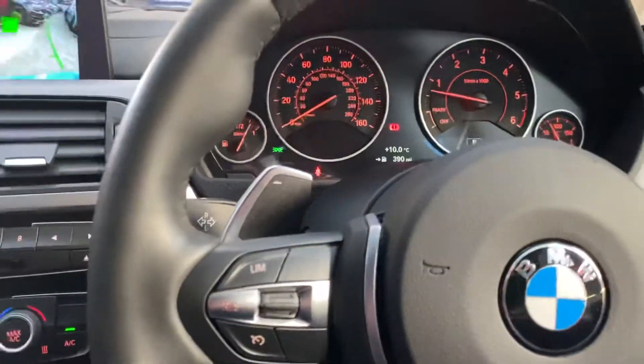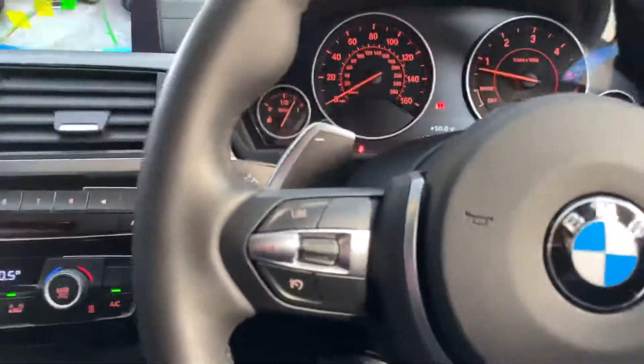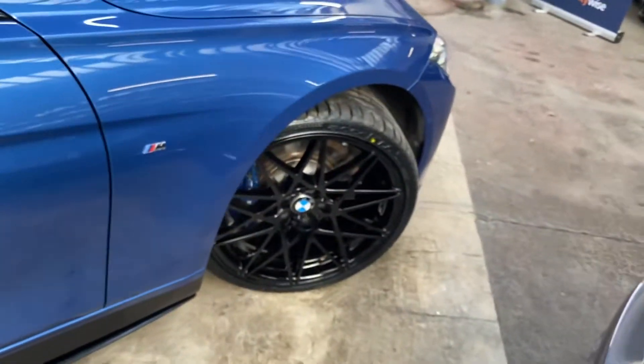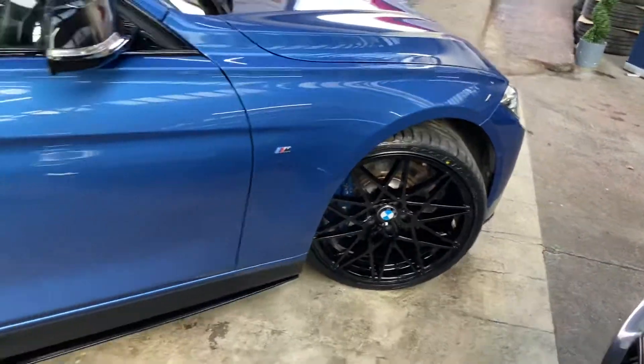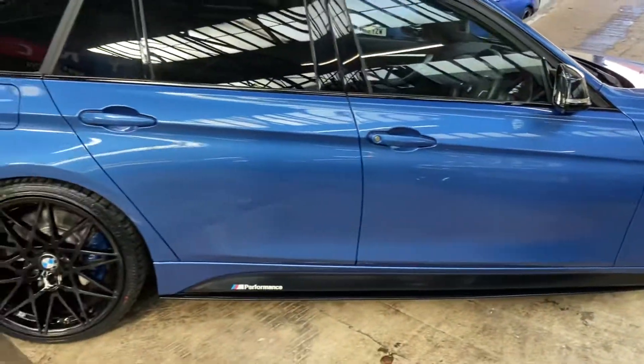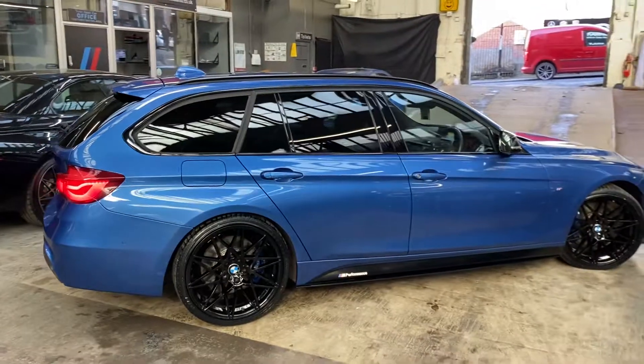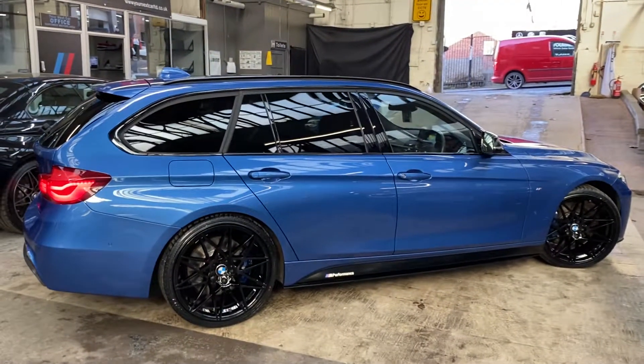So there is a look around this fantastic Shadow Edition 335d M Sport Touring. Hopefully you've enjoyed the walk-around and found it useful. If you'd like more information on the car, simply click on the links in the description. We hope you've enjoyed this walk-around and we look forward to seeing you soon — take care, bye bye.